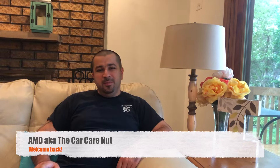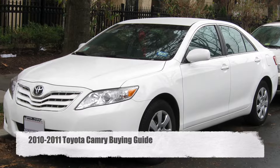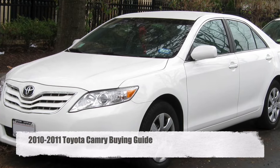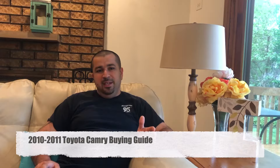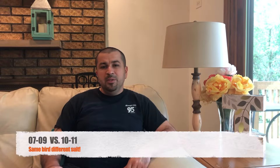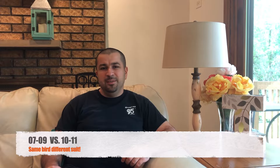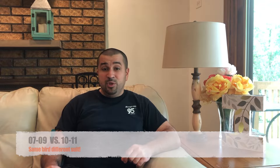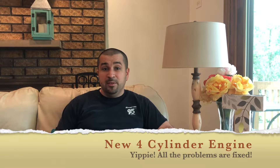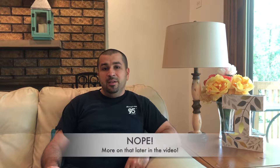Welcome back to the channel. Let's continue our part two of the Camry buying guide. This time we're going to be talking about the post-facelift model, so 2010 and 2011. Not much has changed from the 2007-2009, except the four-cylinder engine changed for 2010 to 2011, so hopefully that fixes the problem — we'll talk about that in a second.